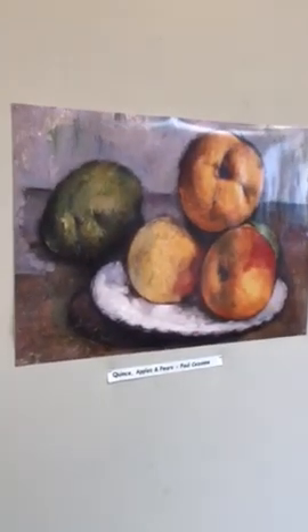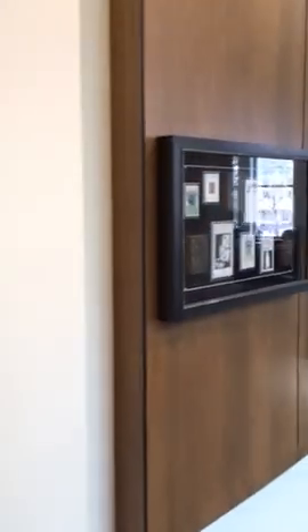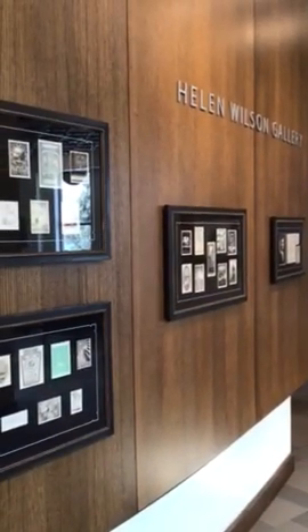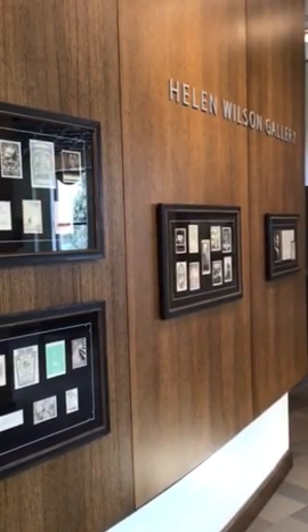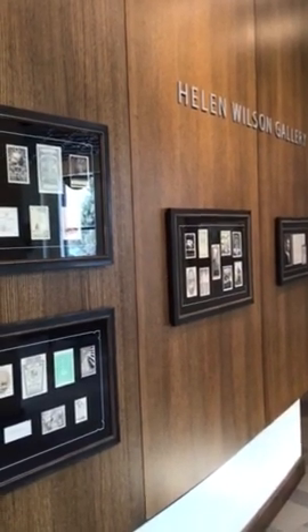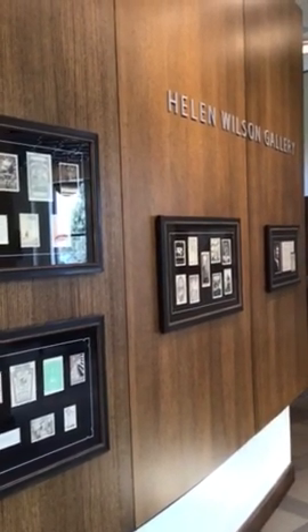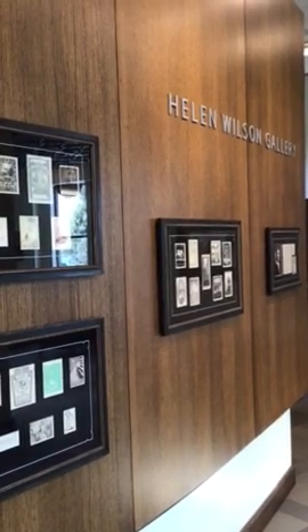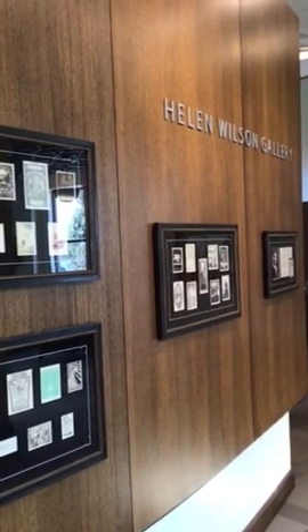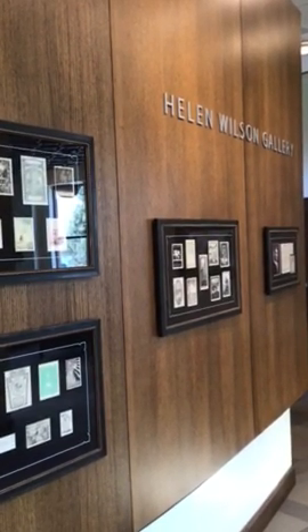That completes our tour for today in our beautiful Helen Wilson Gallery. I will probably do another tour of some of our permanent artwork in the library another day, so look for that coming up. We miss all of our patrons and we will be anxious when we can have you back in our gallery enjoying the artwork. Have a great day.